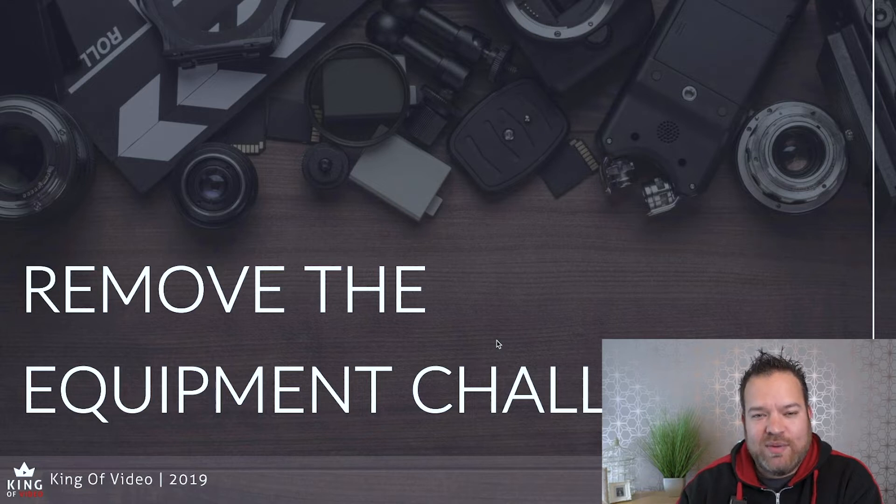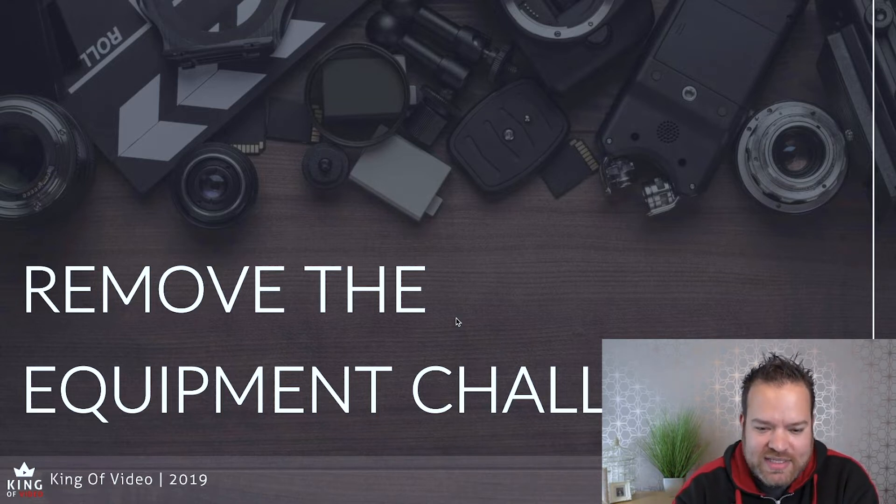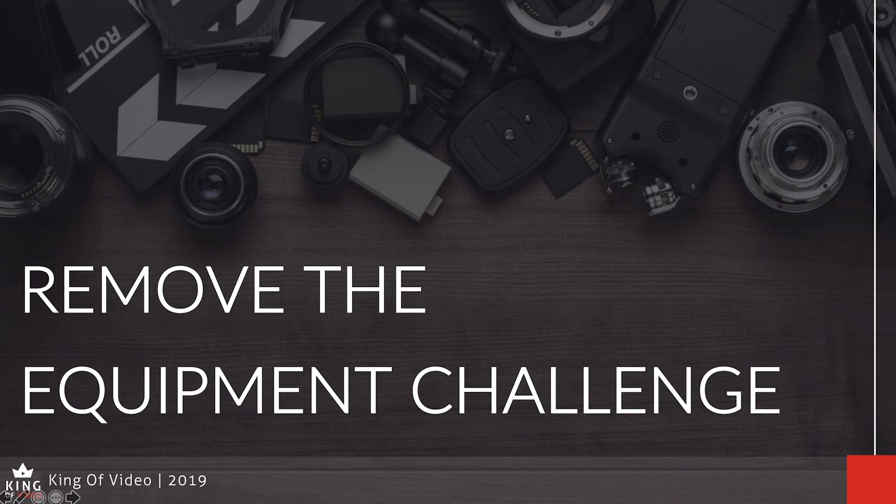I'd say get started with your mobile phone first, then move on to something else. The other equipment challenges I see people put in front of them are: what lighting do I need, what sound do I need, what's the best location, how long should my videos be? These are all excuses people put in their way. Remove the equipment challenge — that's the first tip.